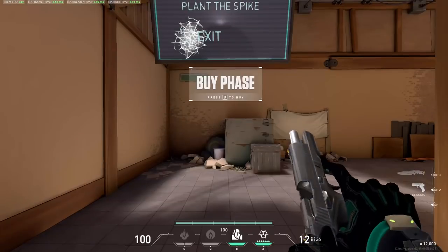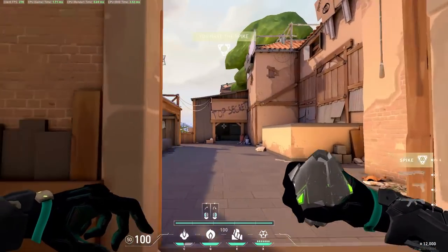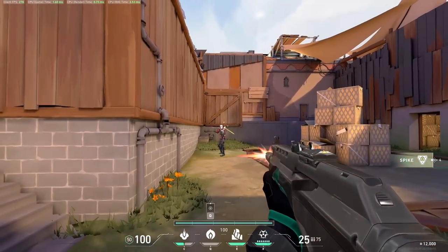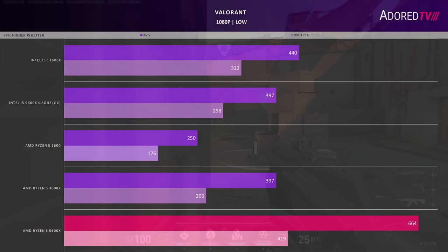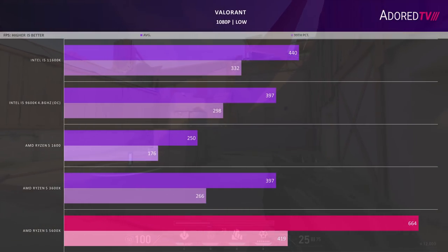Moving to Valorant — our final FPS title — I've tested in the bomb-planting part of the training grounds for 30 seconds at 1080p low. This should be a lot closer to what an actual match looks like and more realistic than the shooting gallery, though probably still not as demanding as worst-case in-game scenarios. The 5600X dominates, leading the 11600K by 51% on average and 25% on the 99th percentile. The 9600K is bested by over 65% by the 5600X, and the 3600X gets the same average as the 9600K but trails significantly on the 99th. The 1600 just gets clobbered here, though 144Hz-and-below users might be just fine.